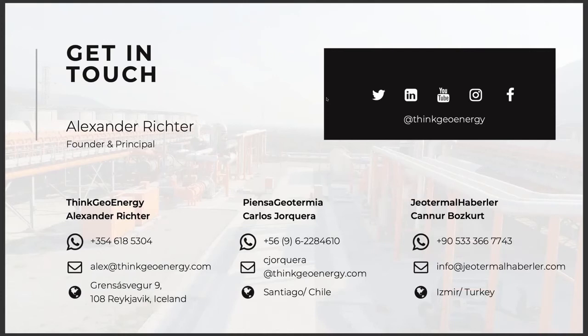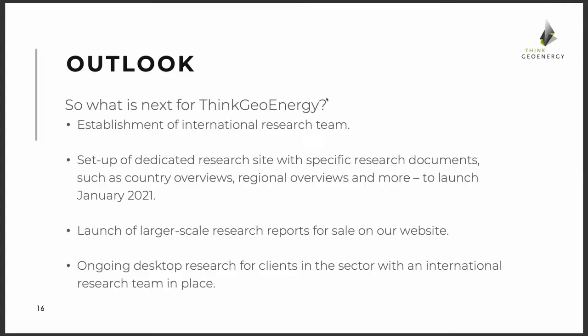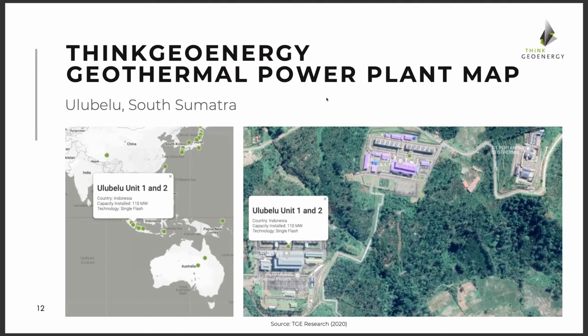Thanks for that quick explanation. Stepping into the next question about the map: what is the scope? It looks like power plants are presented, not heat plants. Are there any plans to expand it in the heat direction?